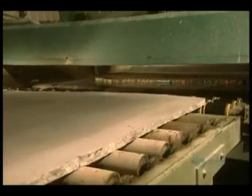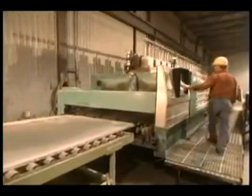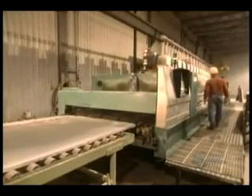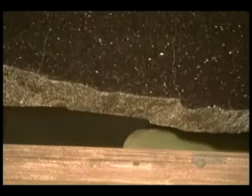Once a slab is cut, it goes for polishing — this is what will bring out the beauty of the stone. The polishing line has 19 heads, each of which has 6 bricks that polish by abrasion, like sandpaper. The brick grains get progressively finer as you go down the line. The polishing line processes about a square meter of granite per minute. For a high-gloss finish, a slab goes through all 19 heads; for a semi-gloss finish, it goes through just the first 10 heads.